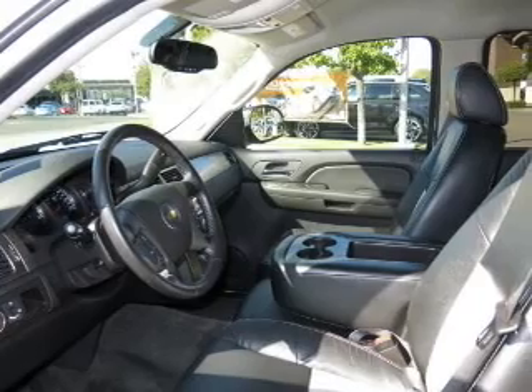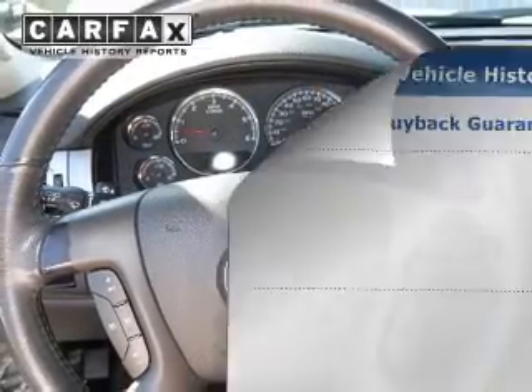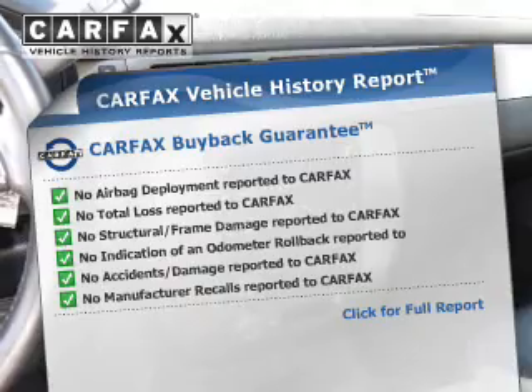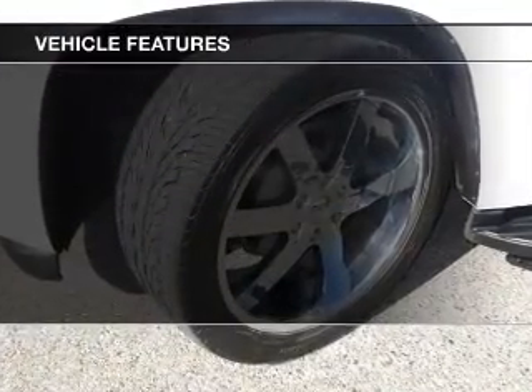Premium wheels give a more luxurious look. The anti-lock braking system will keep you safe on the road. Rest easy knowing this vehicle comes with a Carfax Vehicle History Report from Carfax, the most trusted provider of vehicle information. Plus enjoy these notable features that are included in this vehicle.